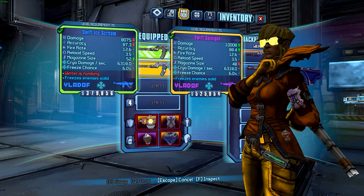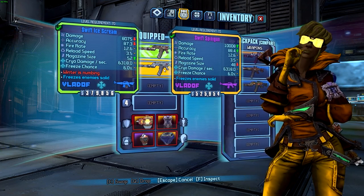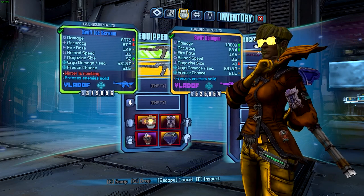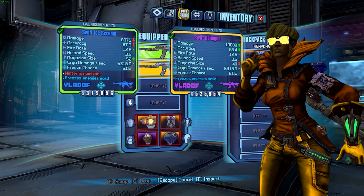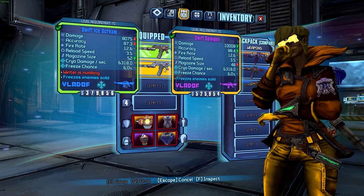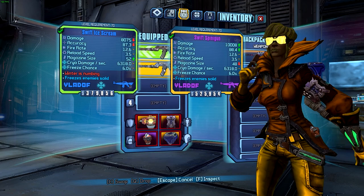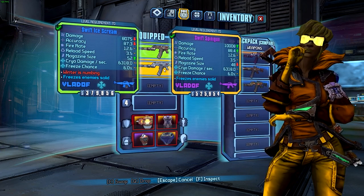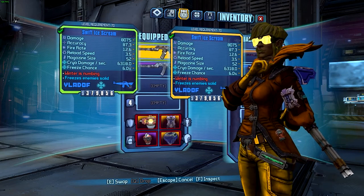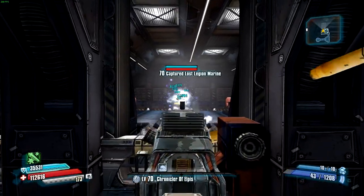Comparing it to a purple version of a Vladoff spinny gun, we can see the damage of the Ice Scream is greatly decreased, which means you'll want to go for critical hits a lot. That's kind of difficult because it's a Vladoff spinny gun with a lot of recoil. The accuracy is slightly decreased, the magazine size is slightly increased, and it has a decent cryo chance and cryo damage.